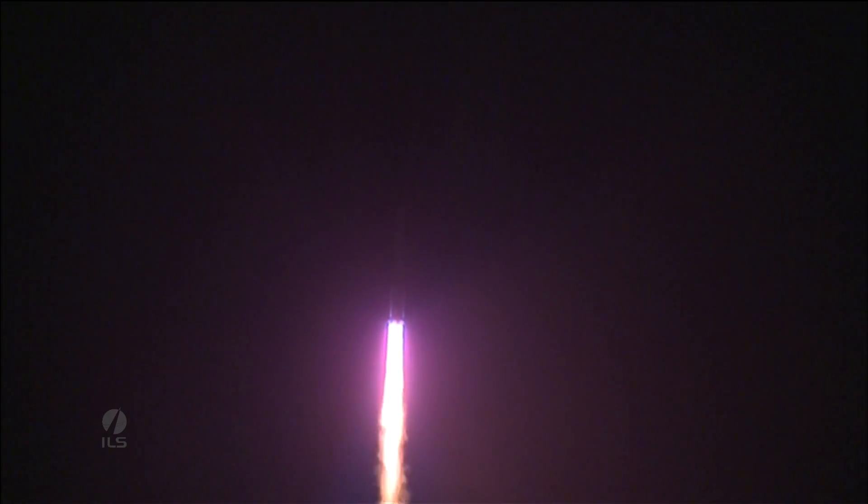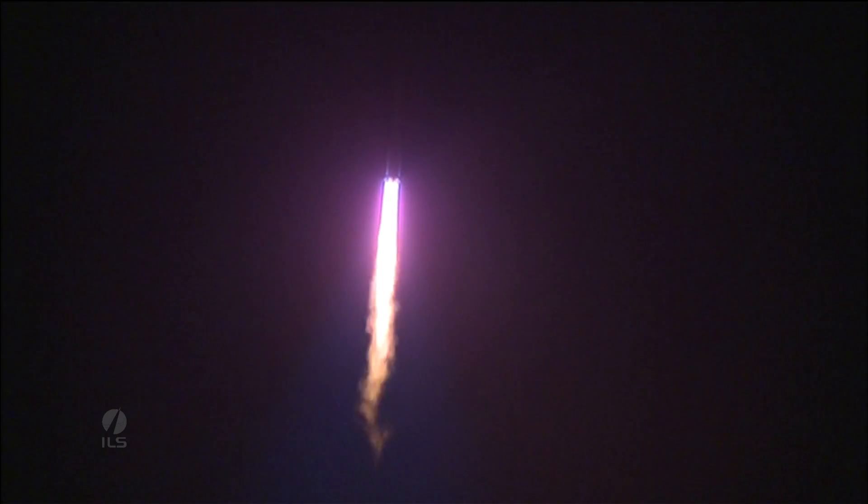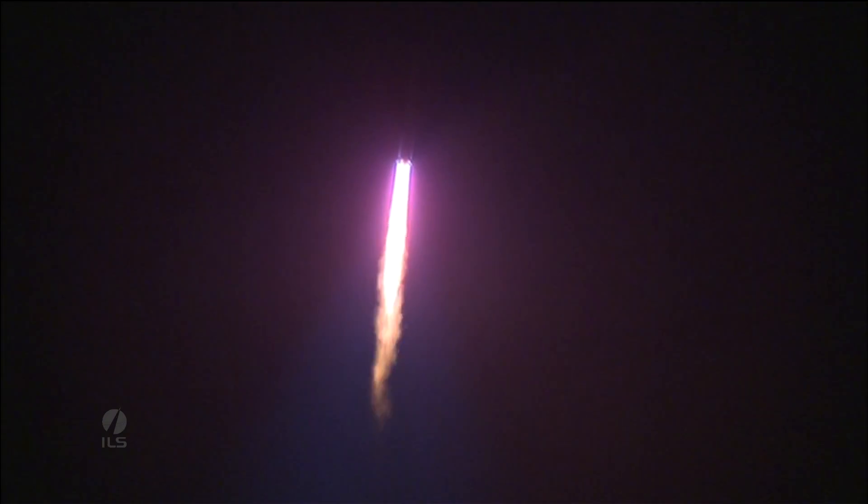About 10 seconds after liftoff, the vehicle does a roll maneuver to align the launch vehicle pitch axis with the northeasterly launch azimuth.